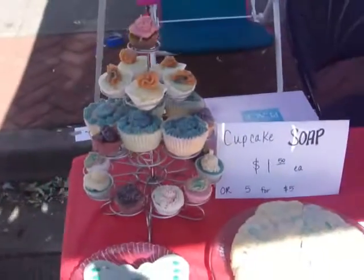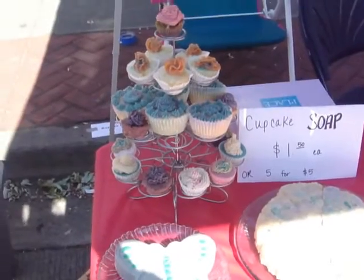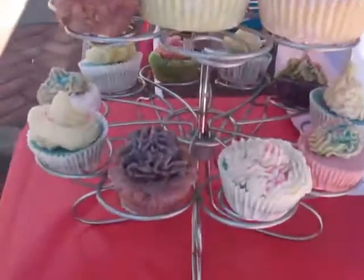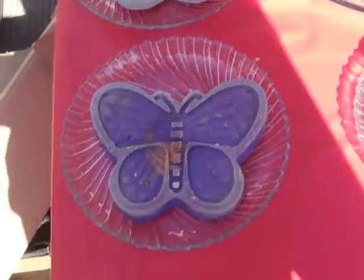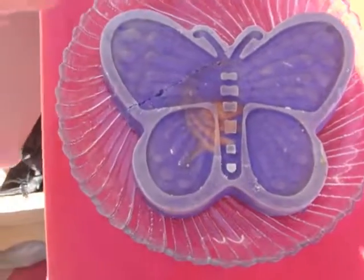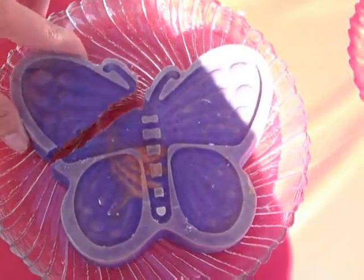Just wanted to show you. I got a cupcake stand, so I'll make my cupcake stand out a little bit better. I guess I have some room to put some more in there. And then I got some new designs, my butterflies. This baby broke, so I'll probably sell this one for really cheap.